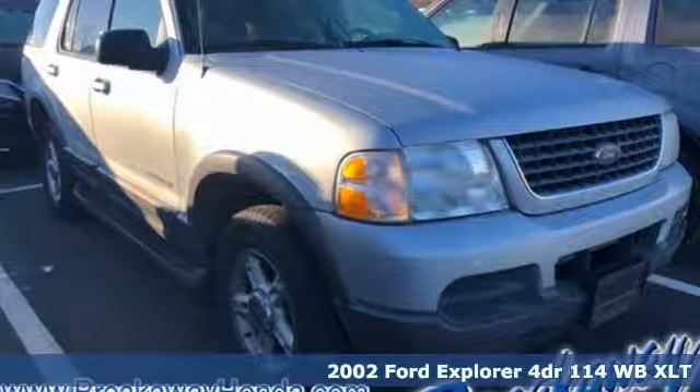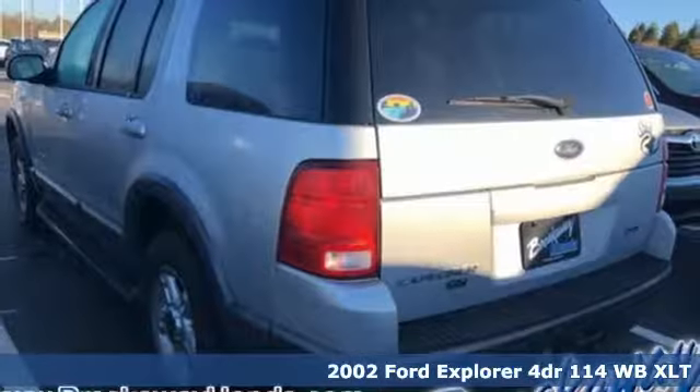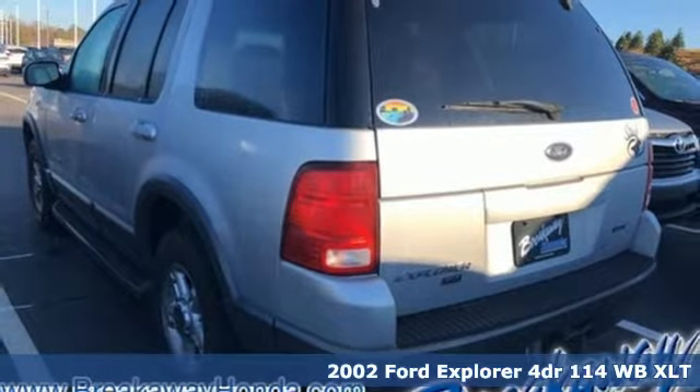It's a 2002 Ford Explorer. The adventure starts where the pavement stops in this capable SUV.